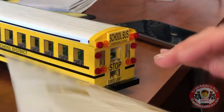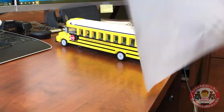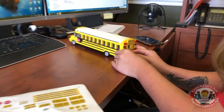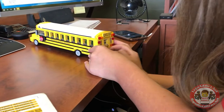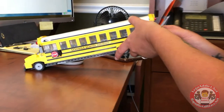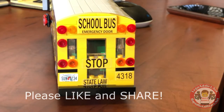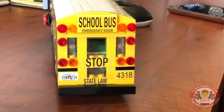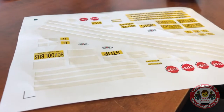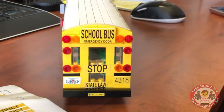School bus, the emergency door, stop — state law. Still needs a license plate. I remember that because that's one of my favorite parts. She's moving pretty quick, I'm impressed. And as you've seen probably from some of the other videos, some of the sets we do even require tweezers — the sticker is so small. Take that in, looks like the real thing.